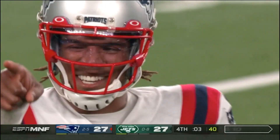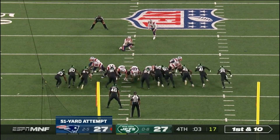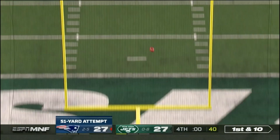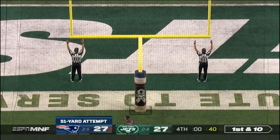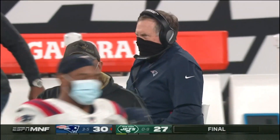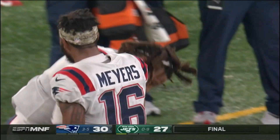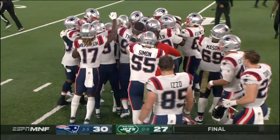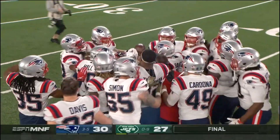Timeout — they still have a timeout left if they want it. Folk on the way and it is good, with zeros on the clock. Nick Folk, the field goal from 51 yards away. And that's how the Jets fall to 0-9.